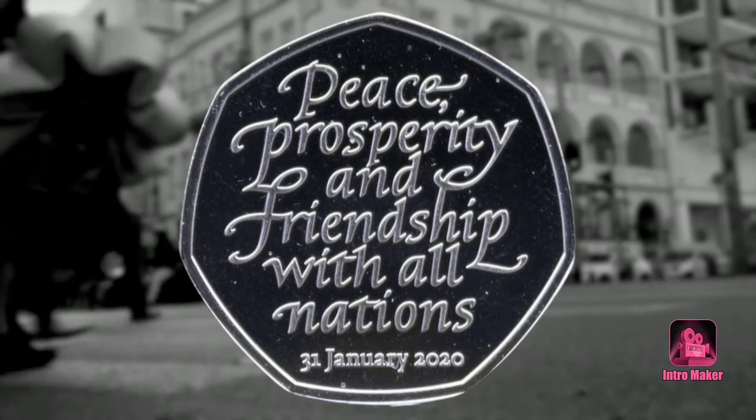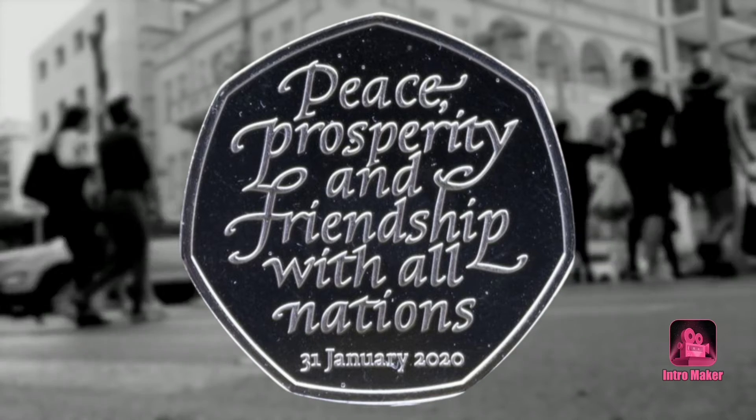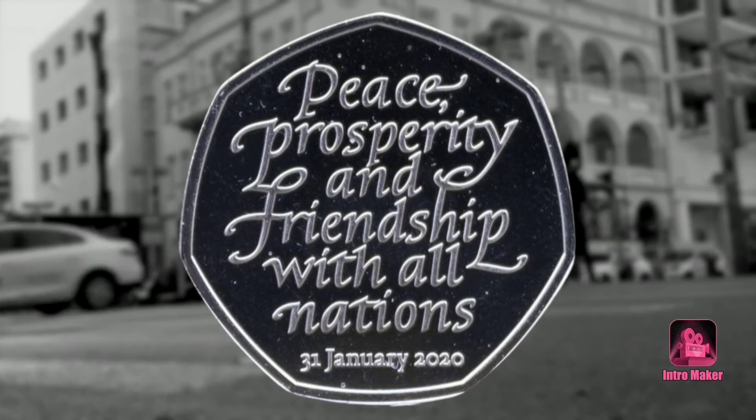This coin marks an incredibly significant moment in British history, and it is possible that people who are not usually interested in the hobby may have been tempted to secure this 50p to commemorate the event forever.